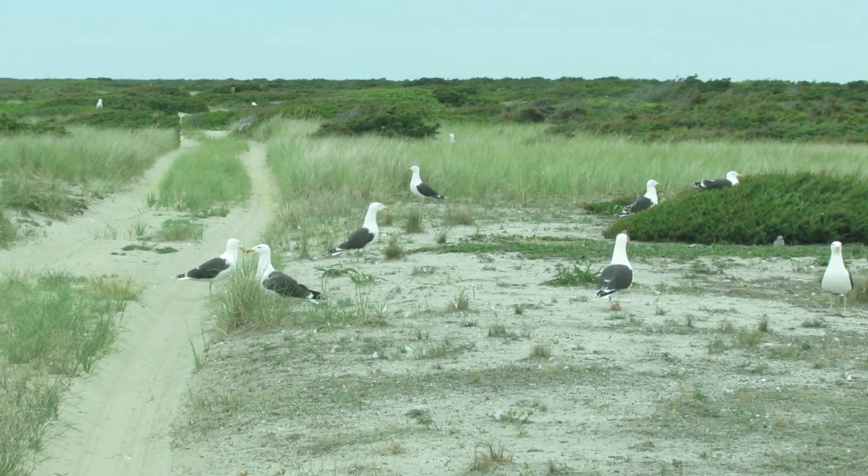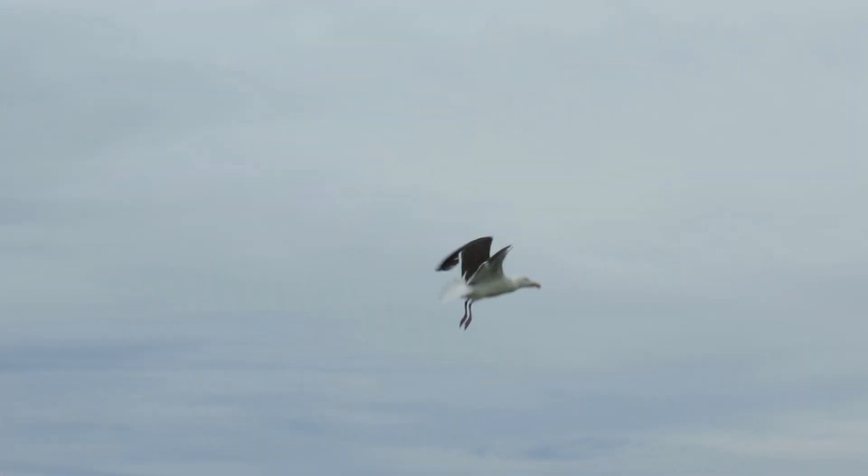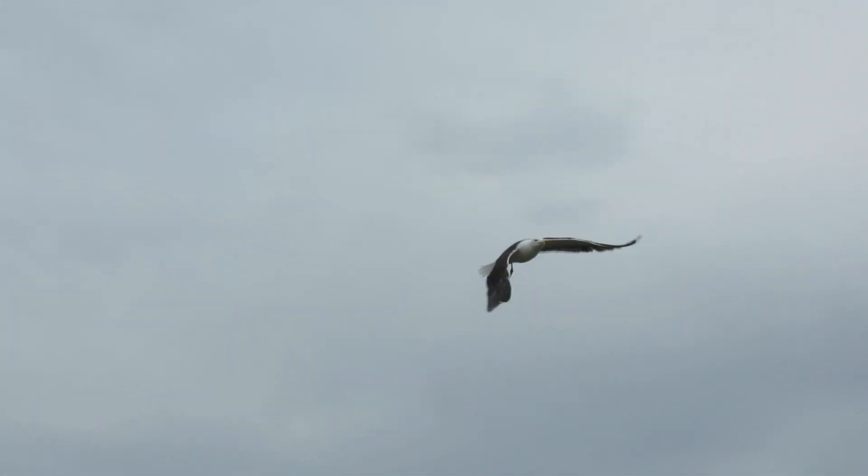One of the natural thrills on the tour was a ride through a gull nursery. Oh my, those gulls are protective of their babies. This gull doesn't like it — we're getting close to its chick!